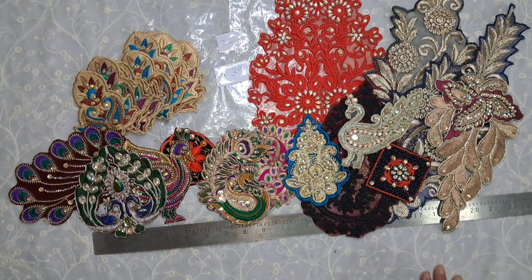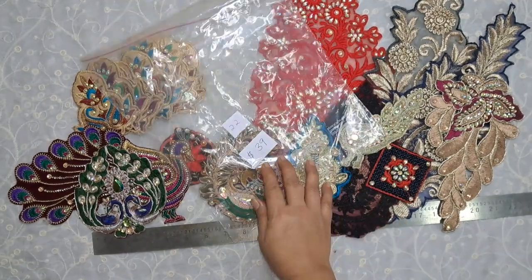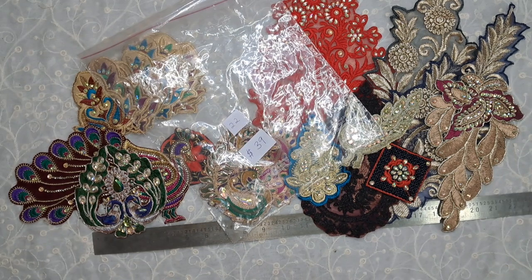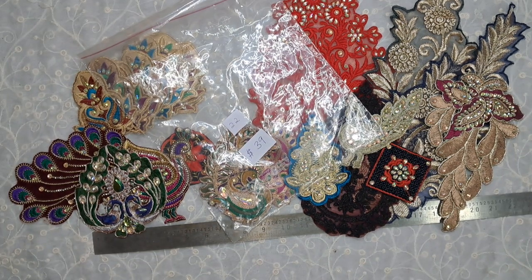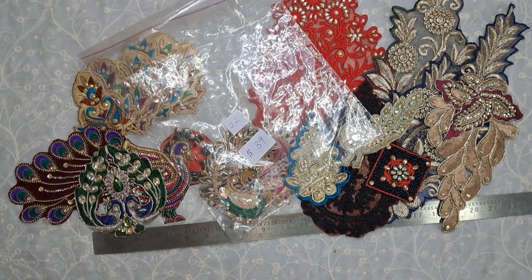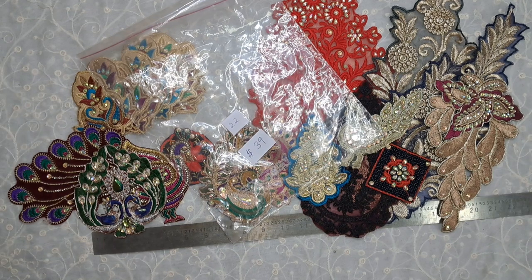So these were the applique in bundle number 22, and the price is $39. If you liked all the applique and the fabric bundles, please come on over to my Facebook page — I would love to see you there. If you would like to purchase, please send me a personal message on messenger.